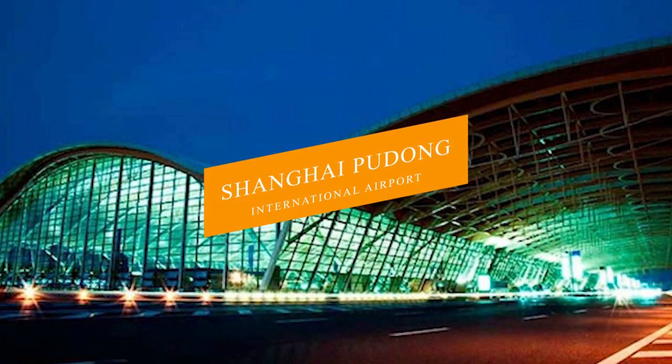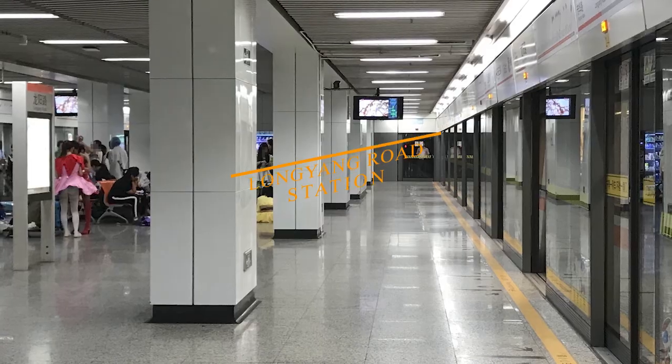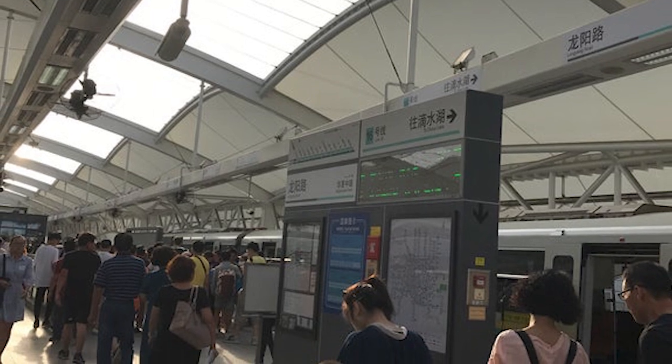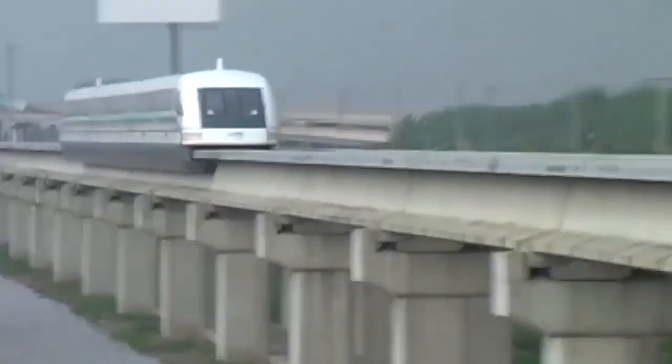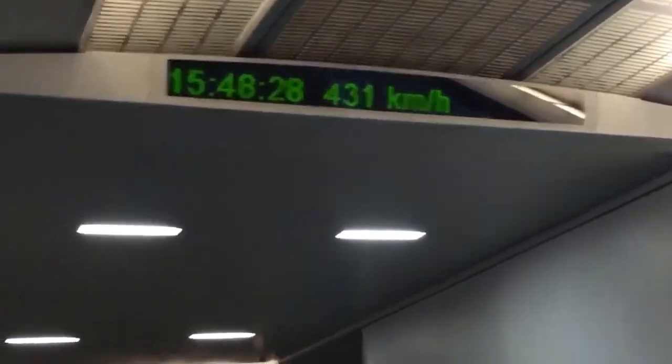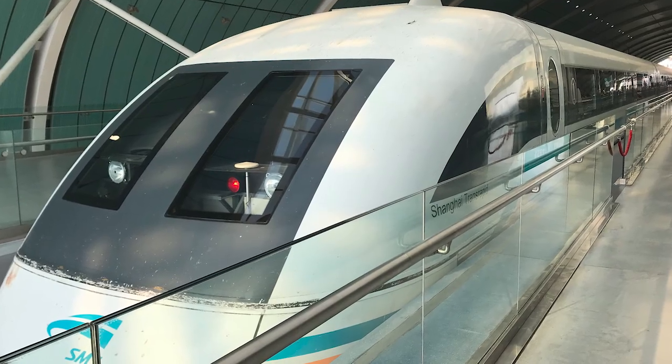The Shanghai Maglev Train, also known as the Shanghai Transrapid, is a high-speed maglev train that connects Shanghai Pudong International Airport to Longyang Road Station, located in the outskirts of the city. Covering a distance of just 30.5 kilometers, the train can achieve a jaw-dropping top speed of 431 kilometers per hour, completing the journey in just 7 minutes and 20 seconds.